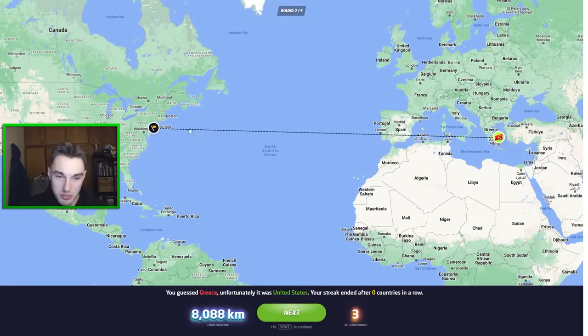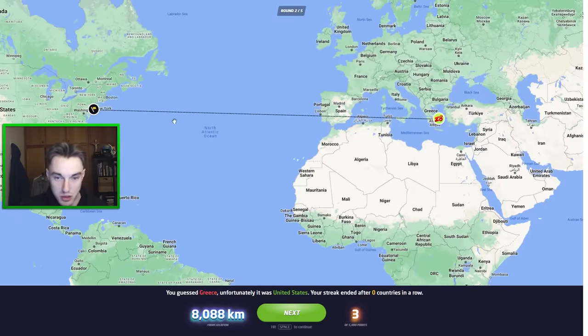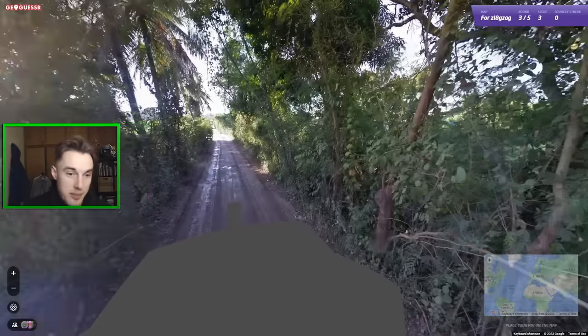That was actually in New Jersey — wowie. Three points at least, it wasn't zero. We were kind of on point in terms of latitude, but New Jersey and Greece do not have a similar climate so I can't be too proud of it. Let's head to the next round — hopefully this is going to be better.